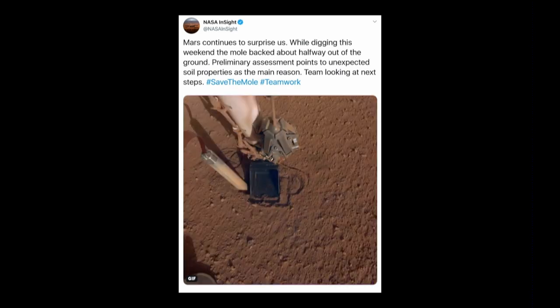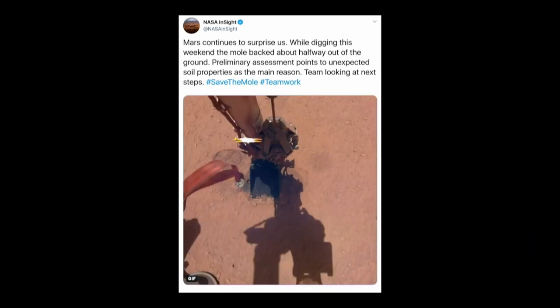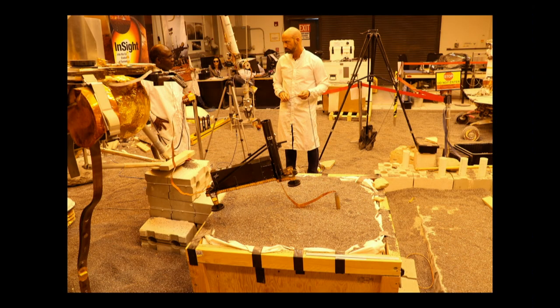And then it just popped right back out. They think maybe as it hammered, it rebounded a little and some of the Martian soil fell under it, filling the hole it had made, and then it hammered again and bounced back up. Very, very strange. They're having to go back to the test bed to figure it out. Brad Pitt showed up as well — he didn't have any good ideas but he was there visiting, so why not.